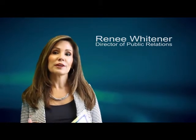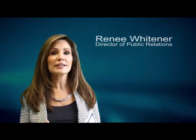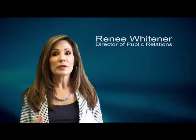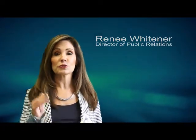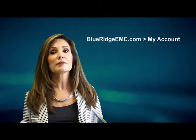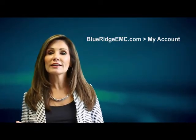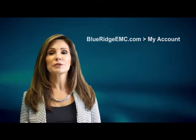Finally, I want to recommend that all Blue Ridge members take advantage of our free online home energy audit tool. This home energy advisor is absolutely free and customized to each member — to your home and your exact situation. Simply go online to sign up at BlueRidgeEMC.com and click on My Account. Once you log in, you'll see Home Energy Advisor, and it only takes a few minutes to complete.